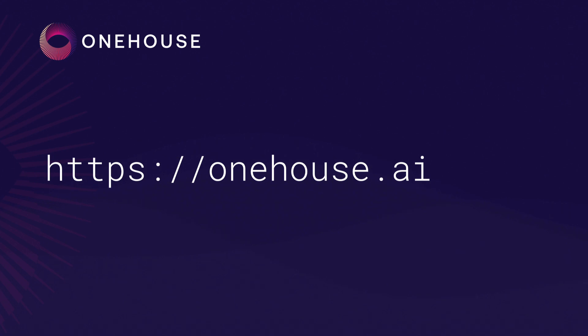Ready to start implementing the universal data lakehouse in your organization? Grab a free trial today at OneHouse.ai.